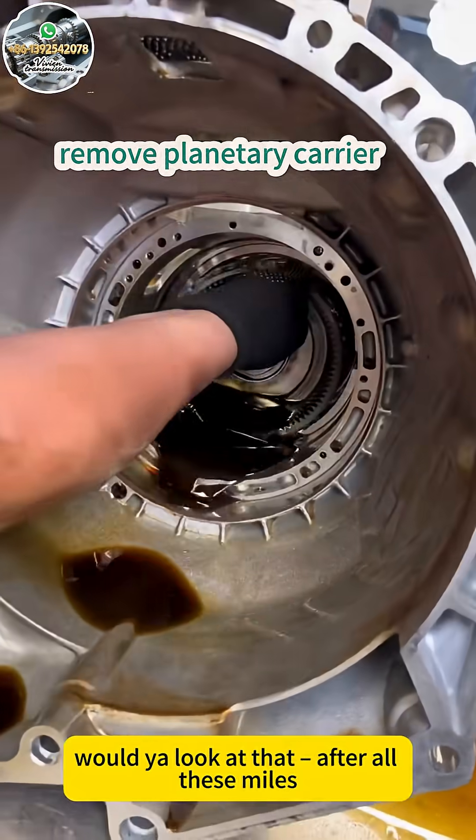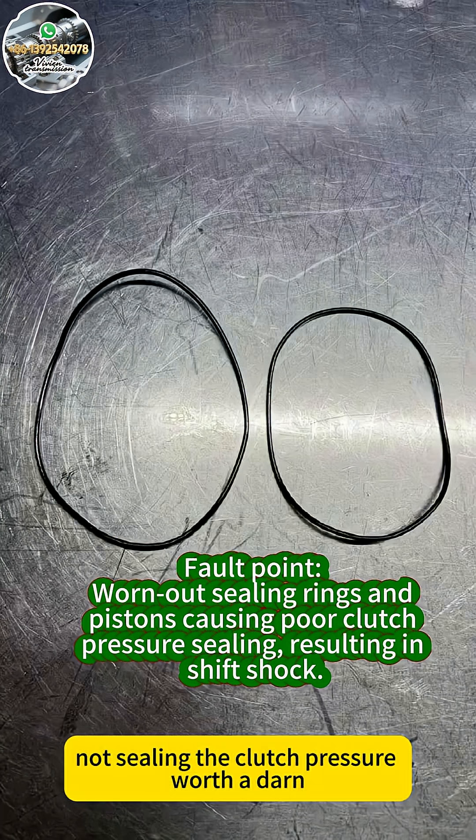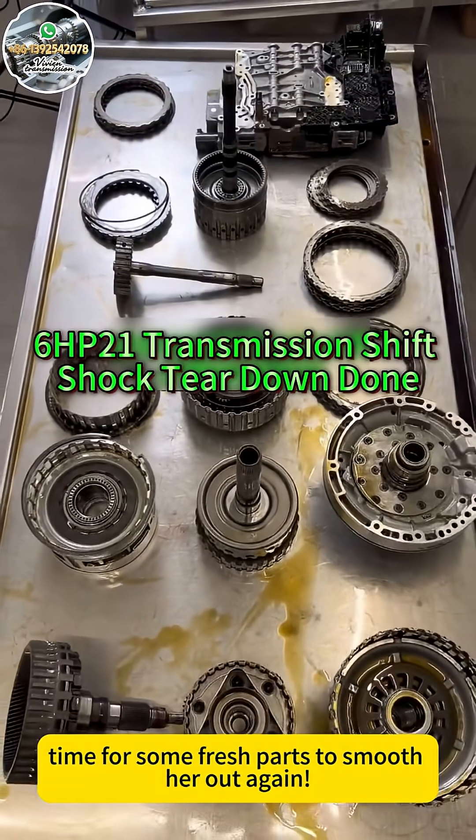After all these miles, the sealing rings and pistons are worn out like my favorite boots — not sealing the clutch pressure worth a dart. That's what's causing those nasty impacts. Time for some fresh parts to smooth her out again.